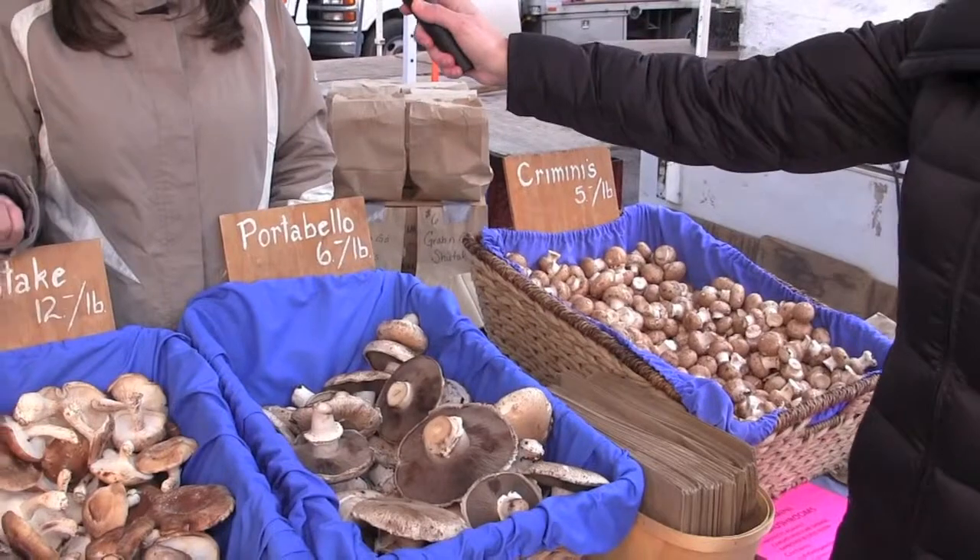We're here every Saturday year-round and Wednesdays beginning of April through December. We're a third generation farm out of upstate New York in the town of Catskill.